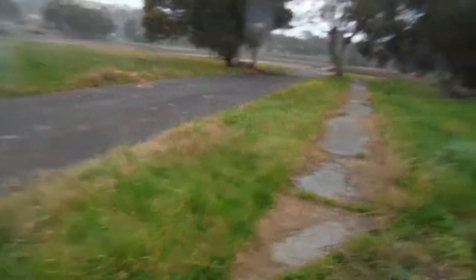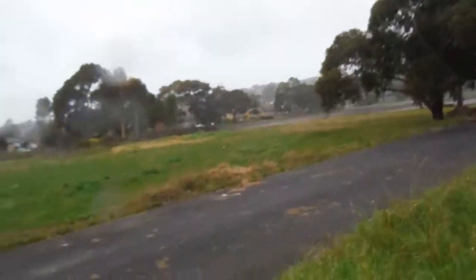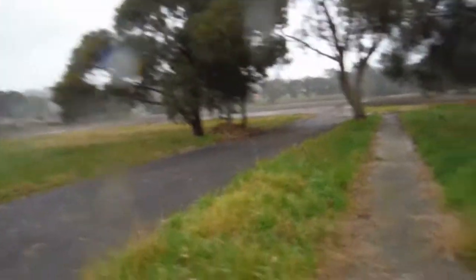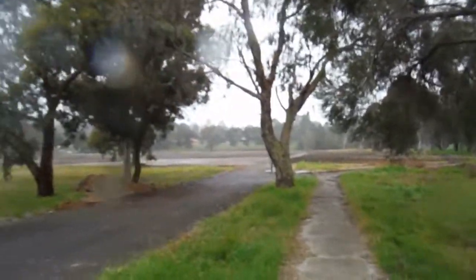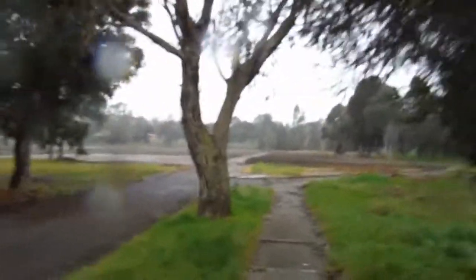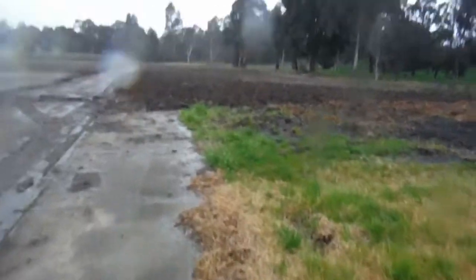We're here at the site of the old Endeavour Hills High School. We came here expecting the most awesome urbex ever, and as you can probably already see, it has been demolished — but there are still some remnants, so we're going to check them out.